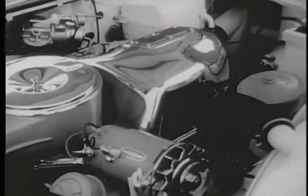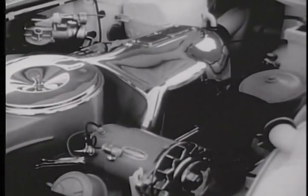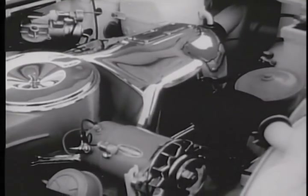A fuel injection system with amazing potential advantages: greater fuel economy, faster warm-up, improved engine output, no icing, and reduced stalling on turns and inclines.